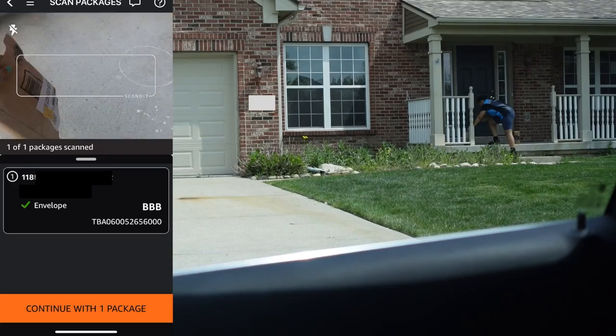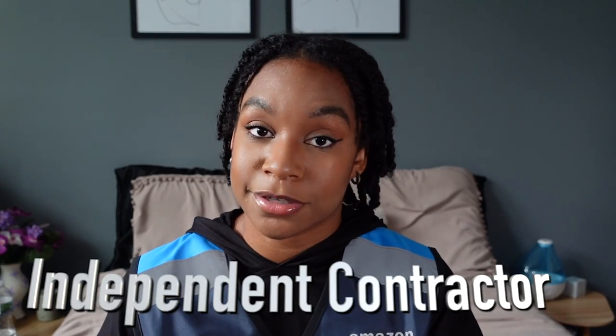What's up y'all, it's your girl Desiree Simone and I'm back with another video. You guys clicked on this video because you want to see how my first day doing Amazon Flex Whole Foods delivery goes. If you are not aware, Amazon Flex is just another side gig where you deliver packages as an independent contractor with Amazon, so you get to pick your own hours.